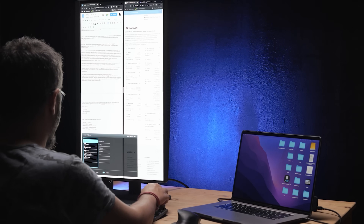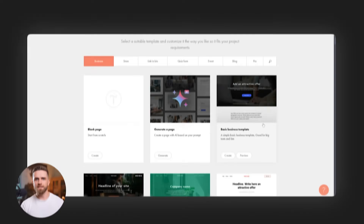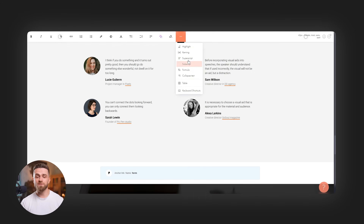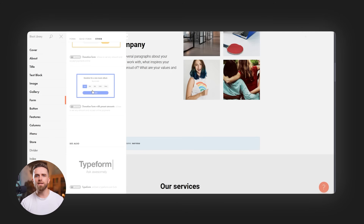Let me paint the picture of what most creators, entrepreneurs, and small business owners are dealing with right now. You need a professional website — not next month, now. But you hit the first wall immediately. You can't code. You don't have $5,000 sitting around to hire a developer. And even if you use one of those template builders, you're spending days tweaking layouts, fighting with plugins, and trying to make it look halfway professional. But let's say you finally get the site live. Congratulations! Now the real nightmare begins.